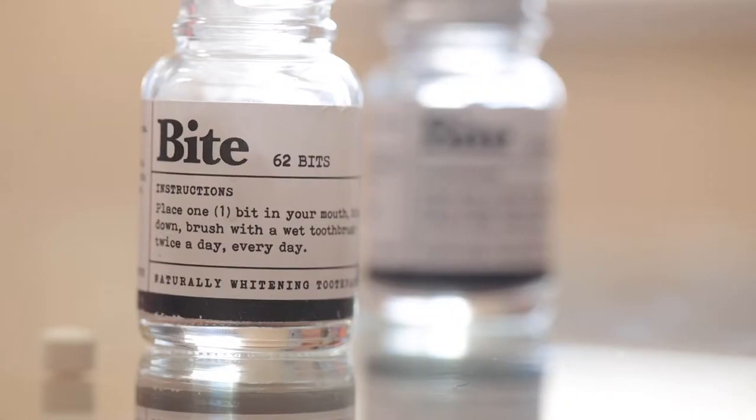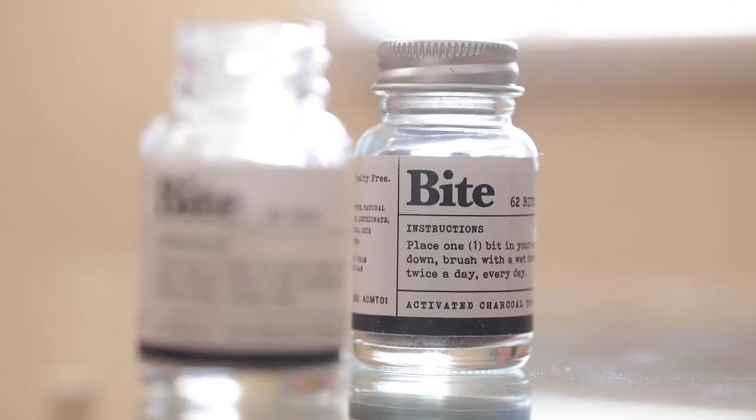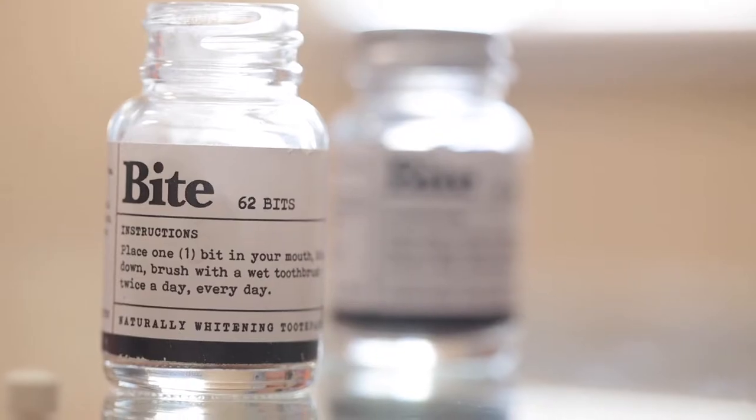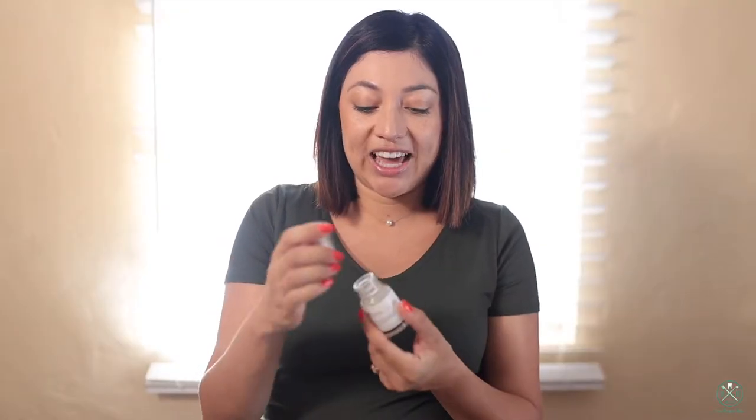Each of these have a bottle of 62, so you can basically brush your teeth 62 times, which is pretty amazing because it's in a tiny little glass bottle. I'm going to show you what they look like.